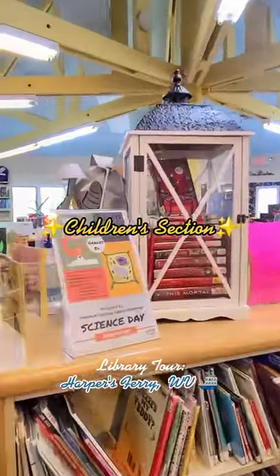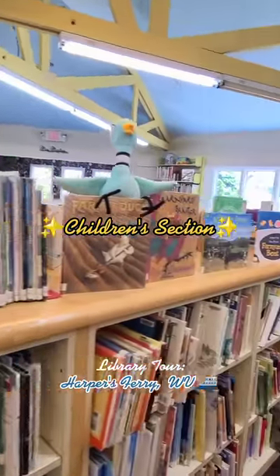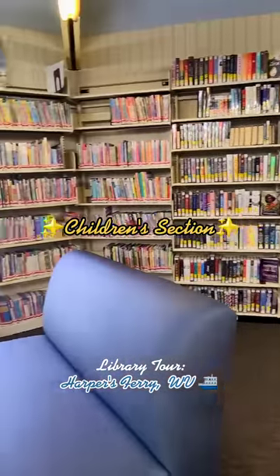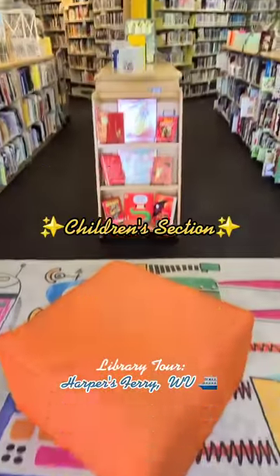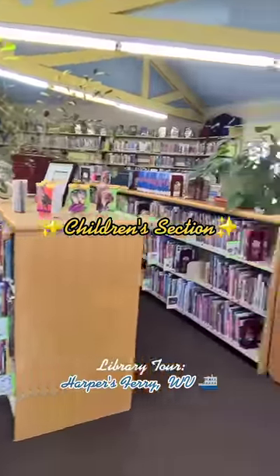Isn't it just beautiful inside of here? Lots of natural light, books and displays, and it's just done with so much care. Something I really like about independent and small town libraries is the customization you're gonna find that you just don't find in massive libraries in big cities that are really often copy-paste.